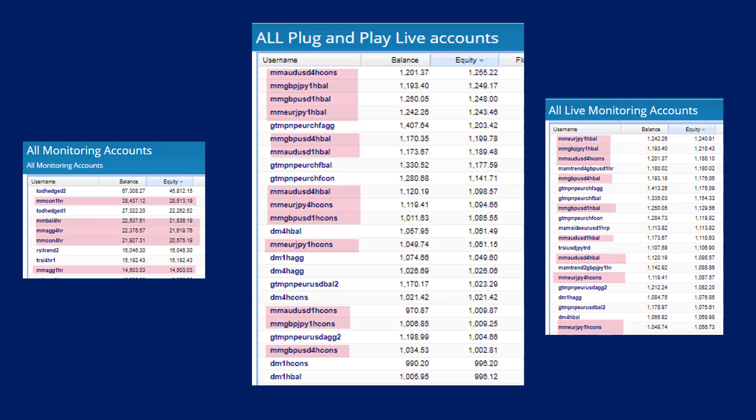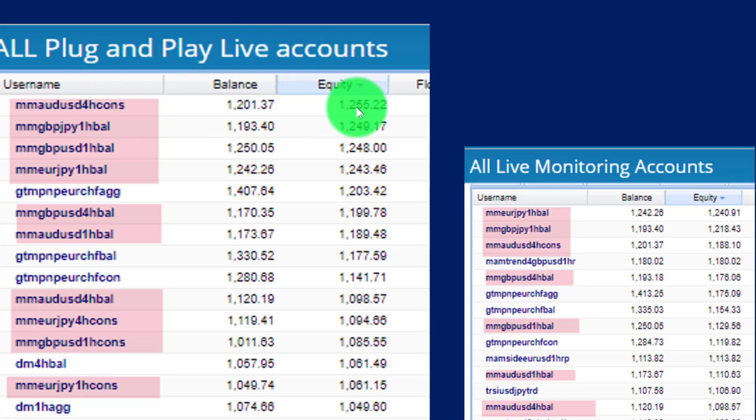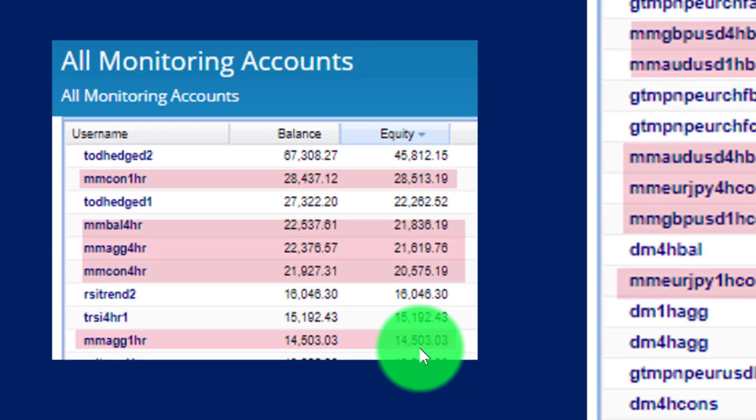Let's look at the profitability question. On your screen is an extract from a recent video showing results over a three-month period. You can see our plug-and-play live accounts being traded over that period, showing really nice results. They all started with $1,000 and the results have been absolutely fantastic. We also started monitoring accounts last year with $10,000 accounts, and you can see how they've grown over more than one year. You need to look at the equity number because equity takes both open and closed trades into account.